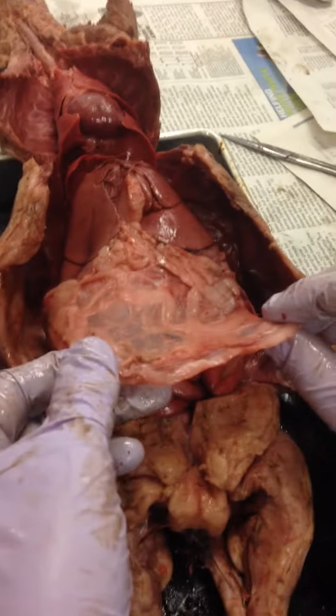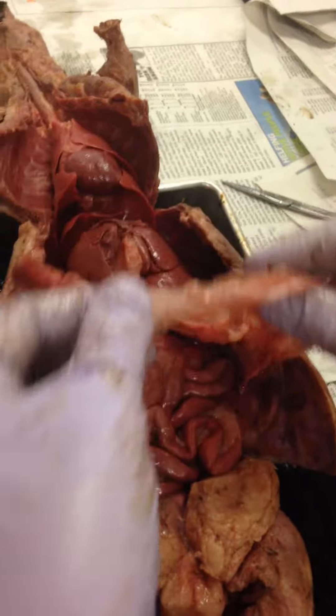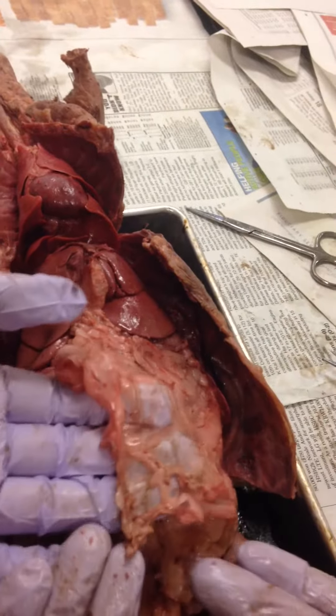This is my favorite thing — the greater omentum. Go ahead and feel it, be real gentle with it.